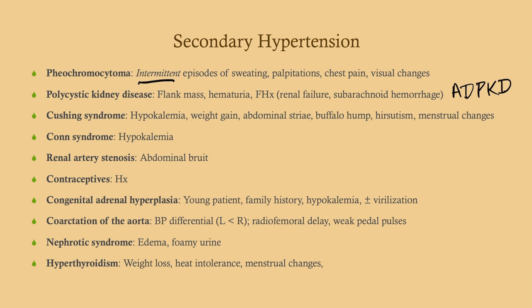For renal artery stenosis, the giveaway is an abdominal bruit. This is usually due to fibromuscular dysplasia and is more commonly seen in women. So if you have a young woman coming in with hypertension, consider renal artery stenosis and get a renal ultrasound or visualize the renal arteries.